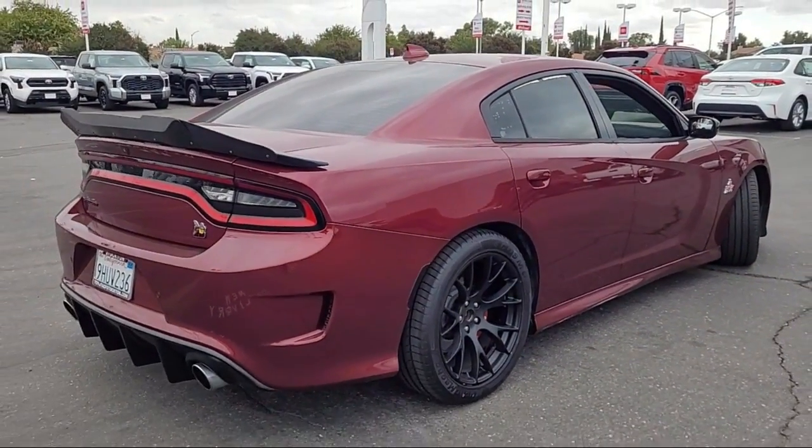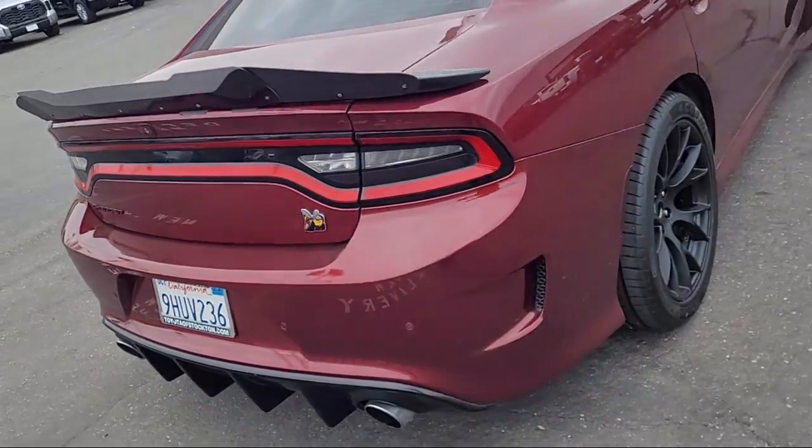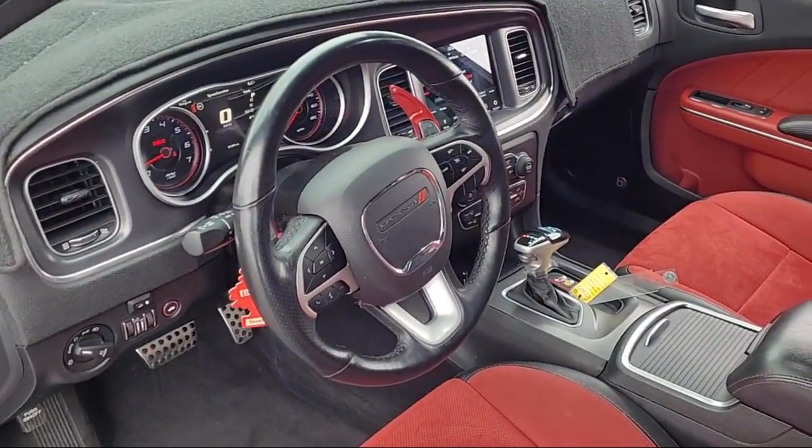Scat Pack Logo Cloth Seats, Power Driver and Passenger 4-Way Lumbar Support, Beats Audio Group, and has less than 85,000 miles on the odometer.